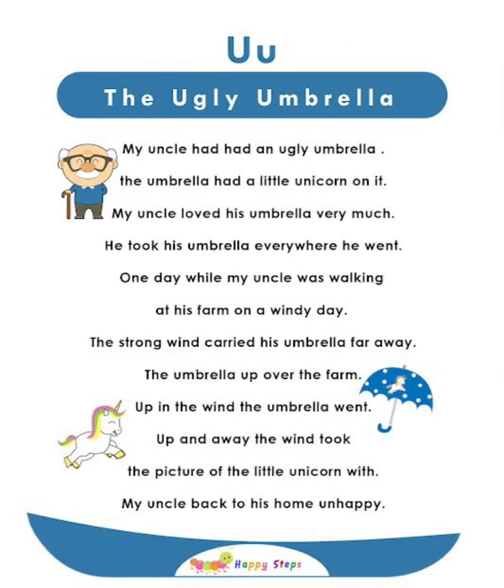U — The Ugly Umbrella. My uncle had an ugly umbrella with a little unicorn on it. My uncle loved his umbrella very much and took it everywhere. One day while walking on his farm on a windy day, the strong wind carried his umbrella far away — up in the wind it went. My uncle returned home unhappy. For alphabet U: U, ugly, umbrella, unicorn, uncle, unhappy.